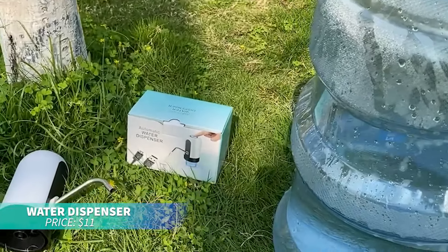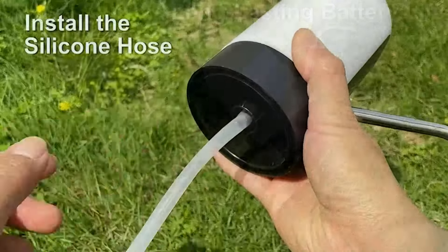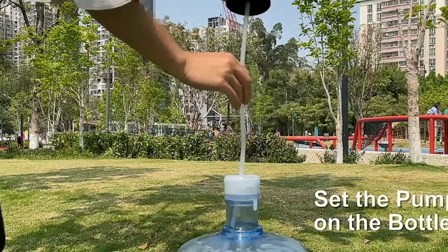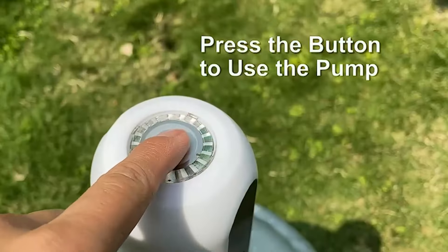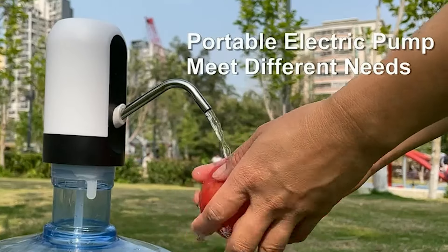If you're tired of lifting heavy water bottles, this electric water dispenser is for you. Its universal design fits any gallon bottle, and with just a flip of a switch, it dispenses water effortlessly. It's the ultimate solution for hassle-free hydration.